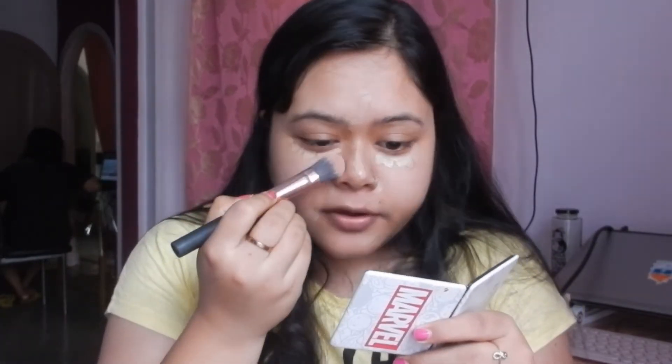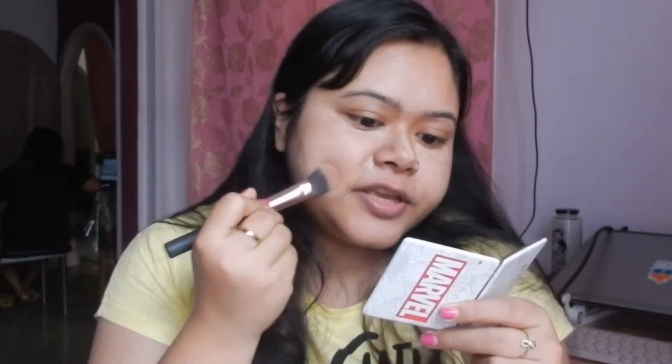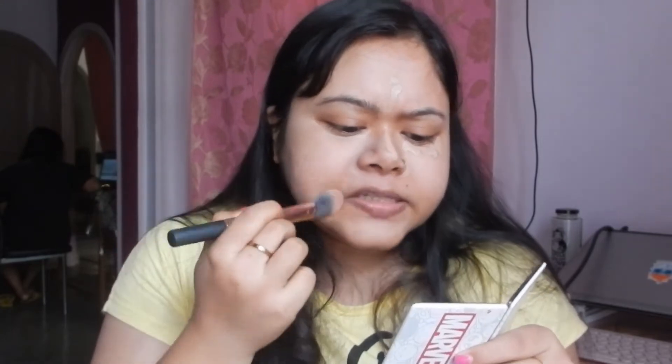Also, whoever is watching this video, just let me know in the comments — have you started going to parlors or salons? Because I'm still doing my threading and deep cleansing at home myself, and I think I'm doing quite a good job of it. But if you guys have started going to salons, let me know down below!